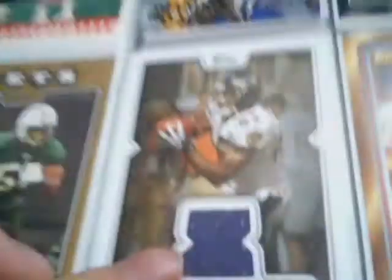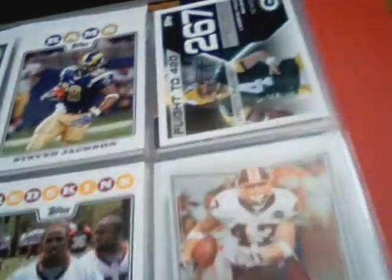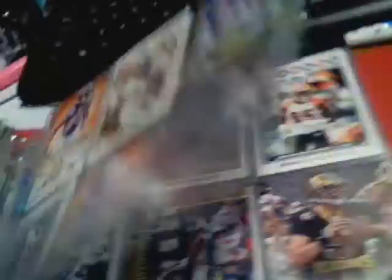There's a Kato June and Dwight Freeney — some autos right there. John Unitas card, pretty cool. And now these are other players — a jersey card of Derek Mason, numbered like 1503 out of 2008. All these are just bases, but I'm at about five minutes now so I have some other stuff to show you.